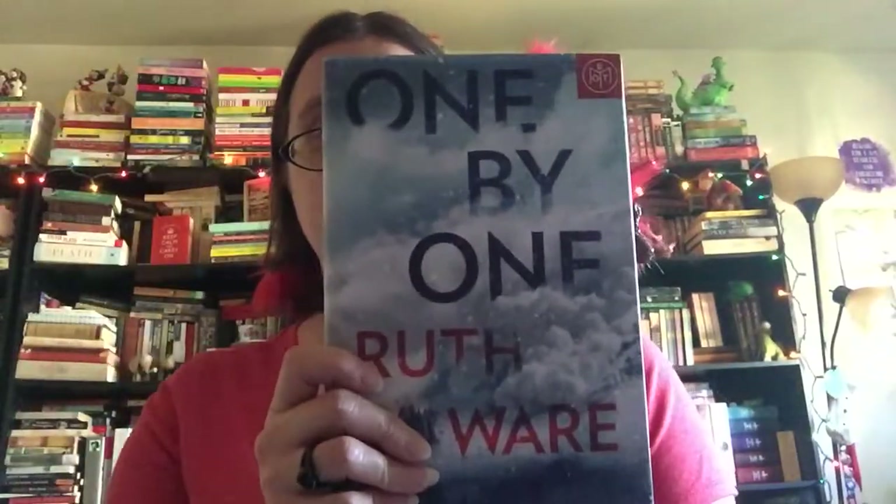If you haven't read anything by Ruth Ware yet, now is a great time to start with One by One. If you have and you're already a big fan, you already know what you're in store for — just a really awesome, exciting thriller. It's a perfect thing to get your mind off the pandemic and all the other crazy stuff going on right now. I hope that both of these sound really exciting to you. Please feel free to put them on hold through the Farmington Community Library — you can come in to pick them up or use our curbside service. Thank you so much, friends, and have a great rest of the day!